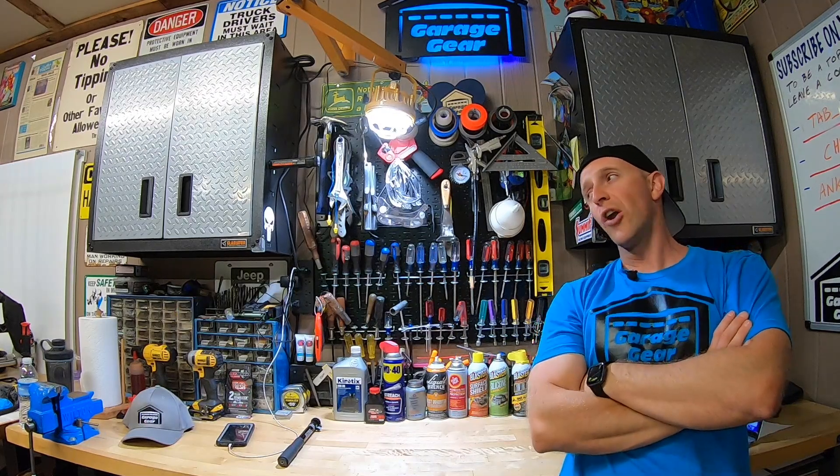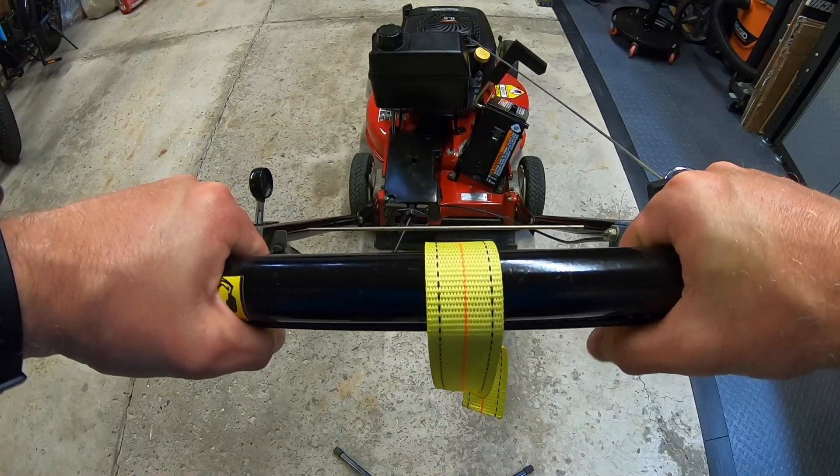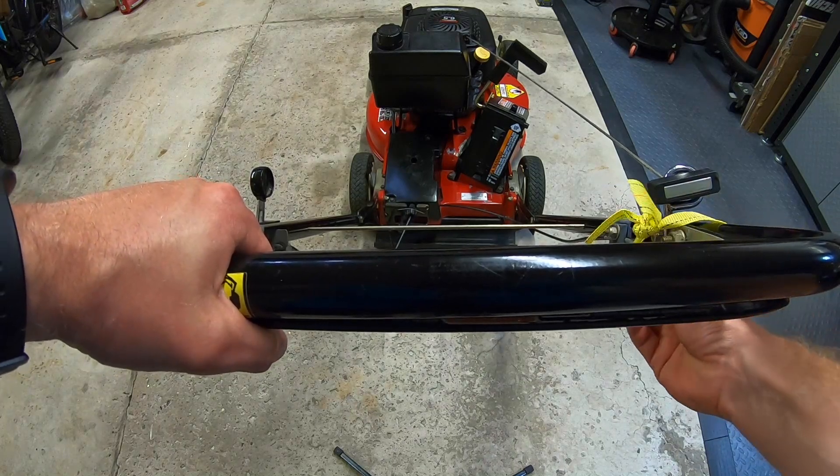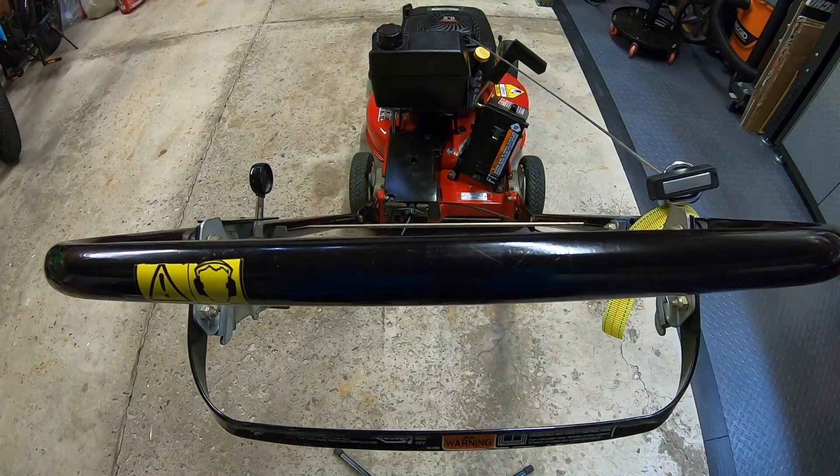Now I already know some people out there are going to say that ain't safe — that keeps the blade running. Well, I'm powered by common sense. And if I need to walk away from this unit for an extended period of time, all I've got to do is take this strap, slide it down over the cable and down the handlebar, and like that I can let it all the way down. Not too complicated — just be safe with your unit if you're going to do that.